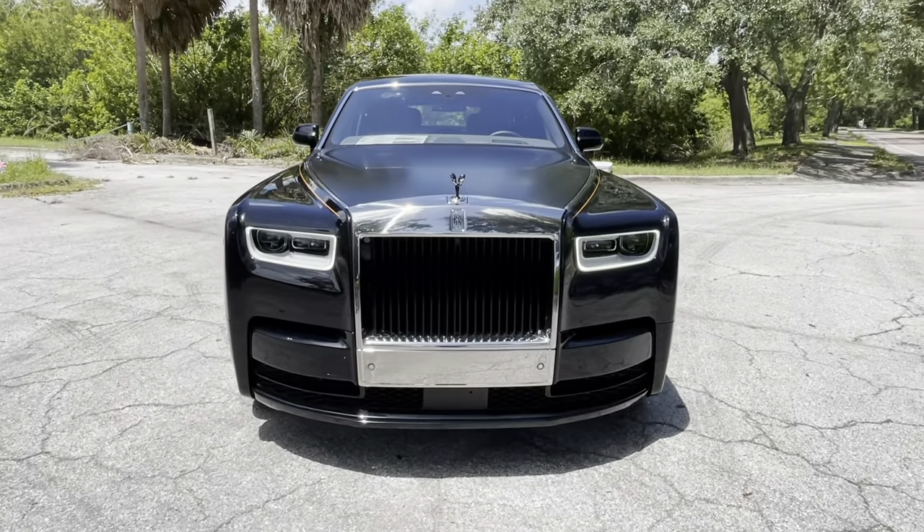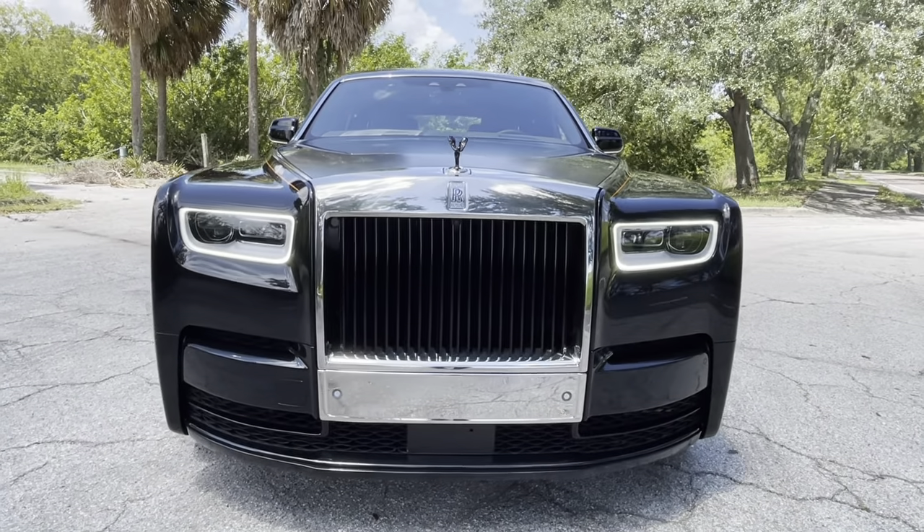One of the packages is $83,000 and it is beyond belief. Let's take a look — the vehicle is running, so starting with the rear view mirror view.